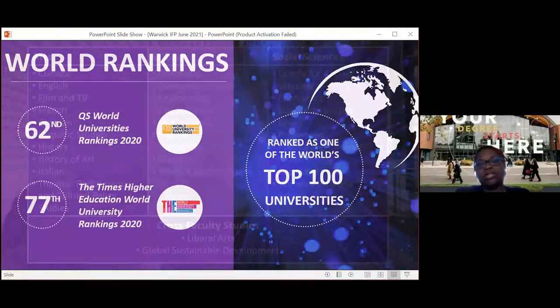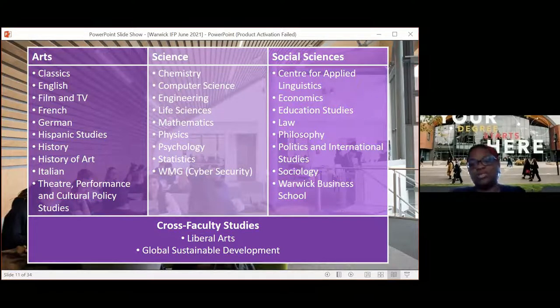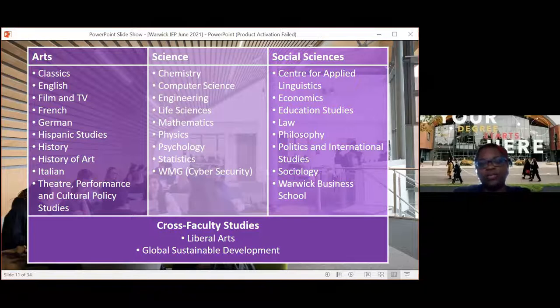Our academic faculties are split into arts, sciences, and social sciences. We're more of a traditional university, so we don't have many modern subjects like marketing or digital marketing. Key degree areas include engineering, life sciences, mathematics, and physics. The Warwick Business School has a number of business-related degree programmes within the social science faculty. We also have opportunities for cross-faculty studies, mixing liberal arts or global sustainable development with arts, science, or social science related degrees.